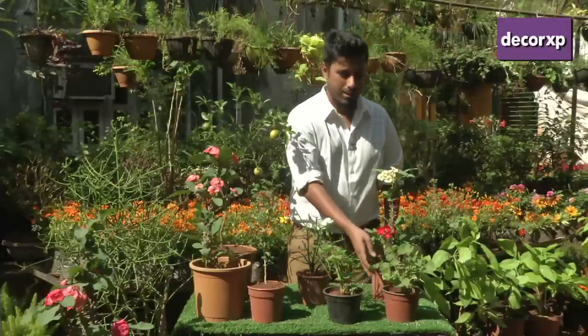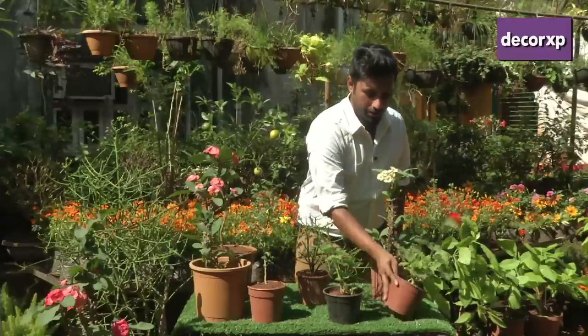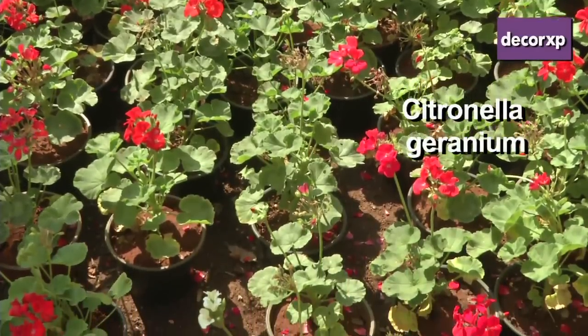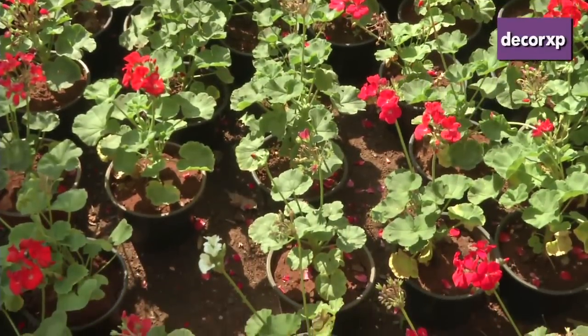I'll be starting with mosquitoes. The plant here, this one, we call these citronella geraniums. This is what most of your odor mosquito screens and things like that are made of. The smell and the oil in the plant is what keeps the mosquitoes away.